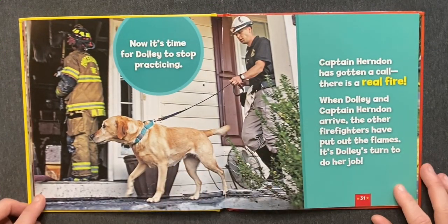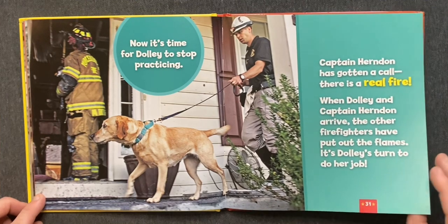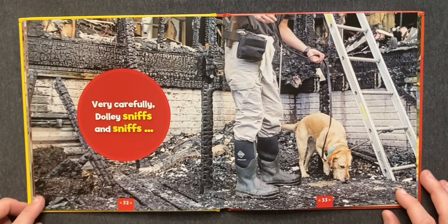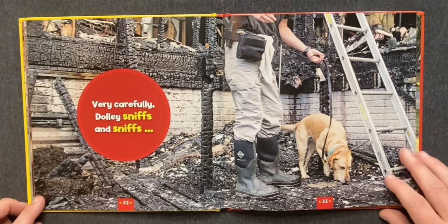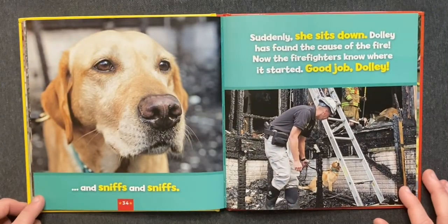Now it's time for Dolly to stop practicing. Captain Herndon has gotten a call. There is a real fire! When Dolly and Captain Herndon arrive, the other firefighters have put out the flames. It's Dolly's turn to do her job. Very carefully, Dolly sniffs and sniffs and sniffs. Suddenly, she sits down. Dolly has found the cause of the fire. Now the firefighters know where it started.